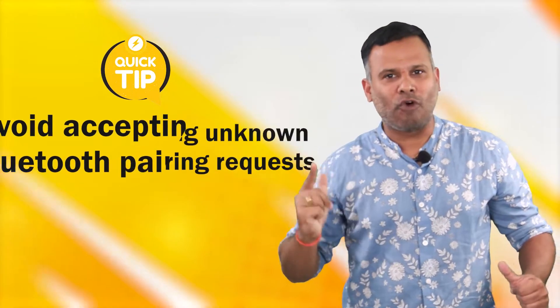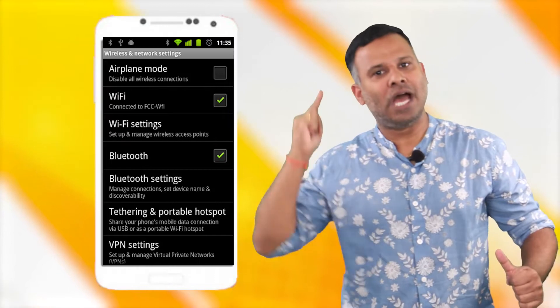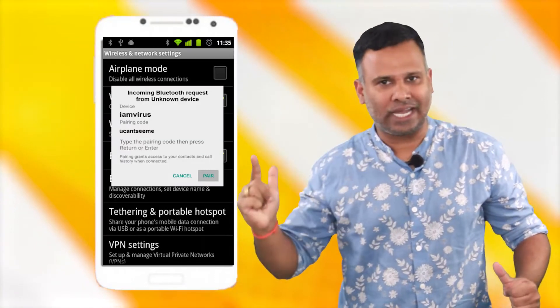Hi. Hello. A quick tip for you guys: always try to avoid unknown Bluetooth pairing requests. Whenever a request comes from an unknown source, try to reject it.